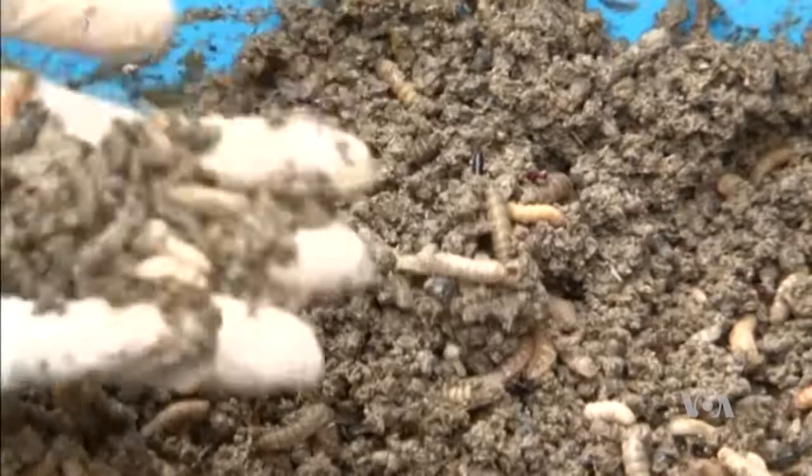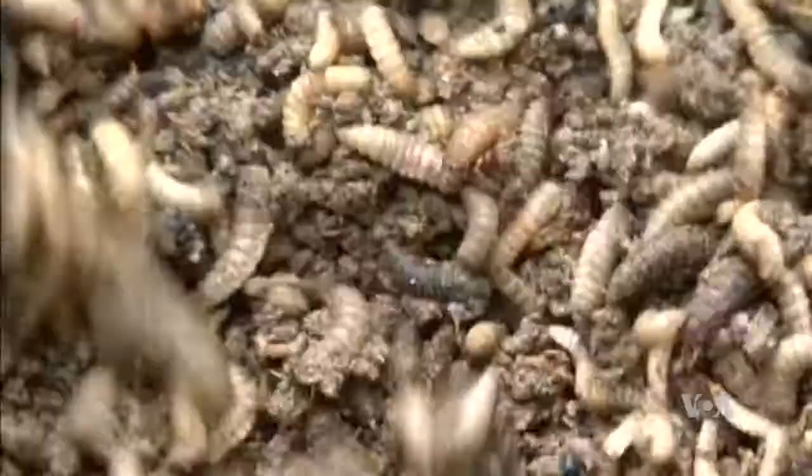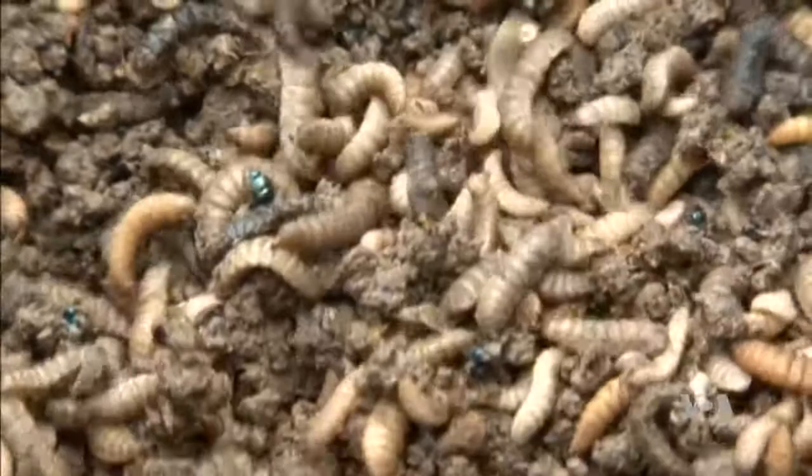After four to five days, the eggs will hatch into protein-rich larvae known as maggots, which will feed on beds of decomposing organic waste.